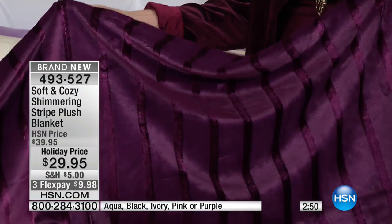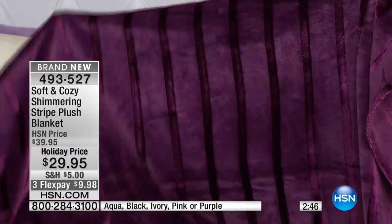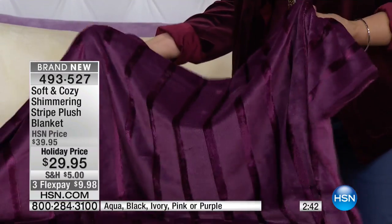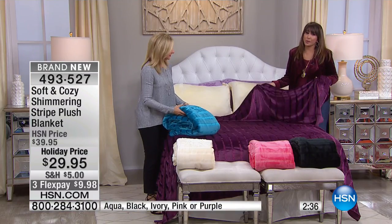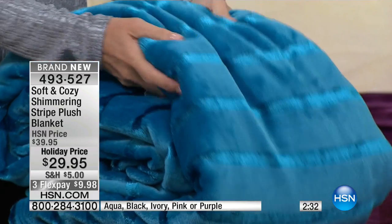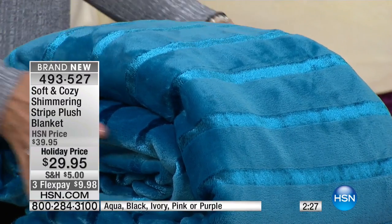You know how sometimes you get something and it's thin and you can practically see through it? That's not what this is. Even though it's lightweight, it has what I call buoyancy — it's got that density to it. You can feel the quality at that first touch. It's warm — warmth without weight — and that's why people come back to this time and time again.